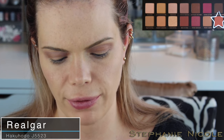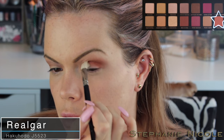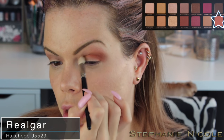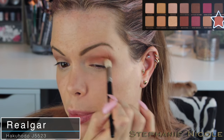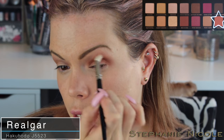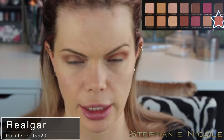Now I'm going to pick up my Hakuhodo J5523 brush — this is like a MAC 217 brush — and pick up a little bit of 'Realgar.' I'm going to focus this right in my crease, draw on the back and drag it over. We're layering so many colors because it's going to give some depth and dimension — that blown out look where it's lighter and then comes down to darker colors. I can't stress how important the proper brushes are. When I first started getting into makeup I had no brushes, just the little ones that came in palettes. When I started expanding my brush collection it made all the difference. You don't need super expensive brushes — honestly you could do with a fluffy blending brush and something like a MAC 217 and build from there.